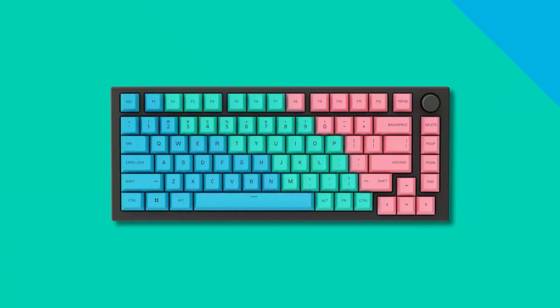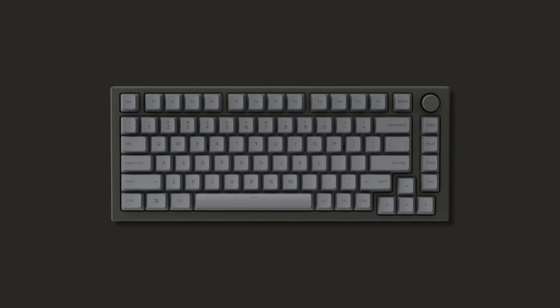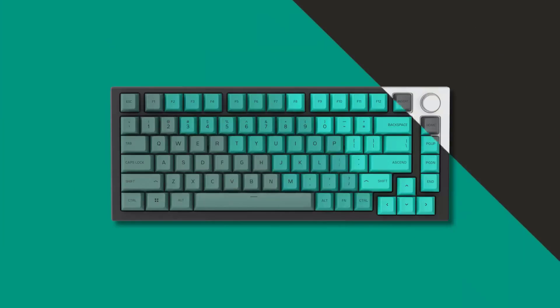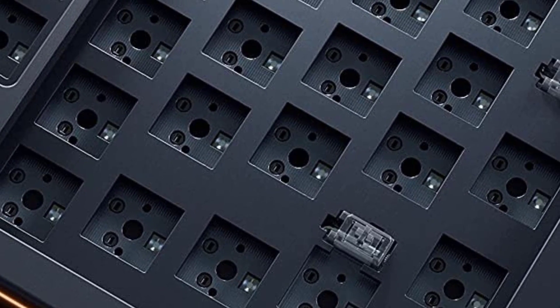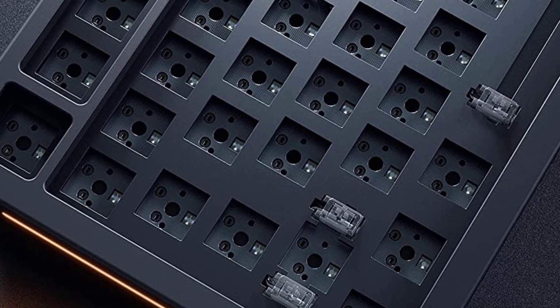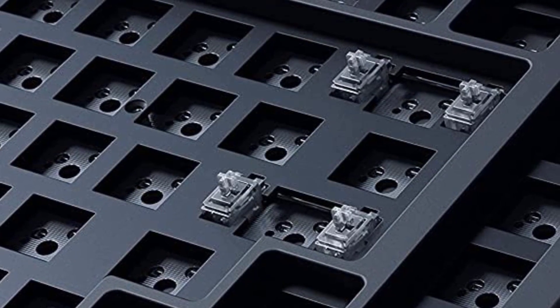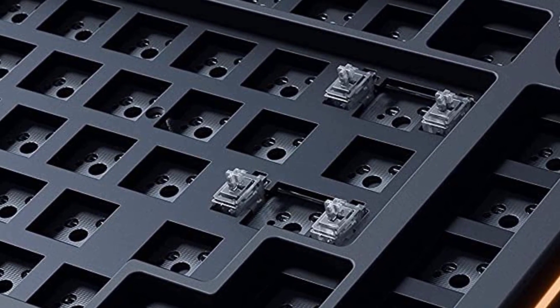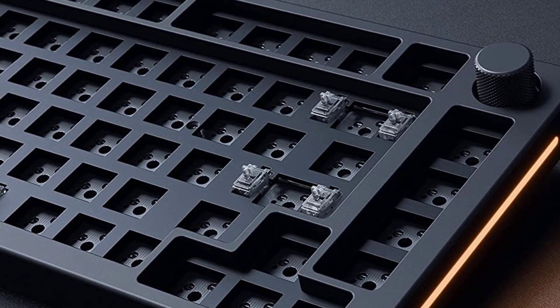It isn't just the switches and keycaps that are customizable. Using the configurator on Glorious's website, you can opt for different case colors, knob colors, and cables. You can also easily open this keyboard up to replace any internal components, like the sound dampening foam or stabilizers, for full control over how your keyboard sounds and feels. Some of these internal components are also for sale on Glorious's website.